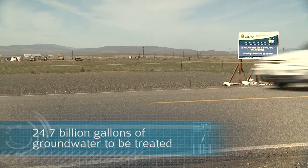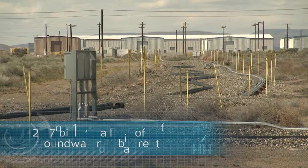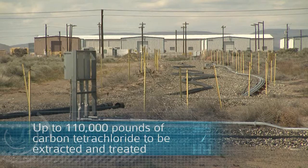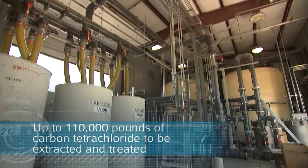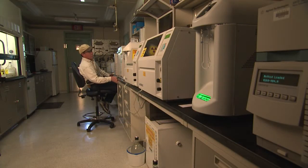By year's end 2011, the plant will go online. Then, over the next 25 years, it will complete its pump-and-treat mission, leaving a cleaned-up aquifer for future generations. For years after, the wells will be monitored to ensure a clean aquifer.